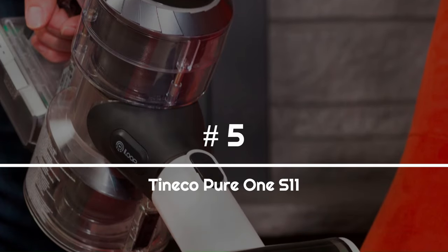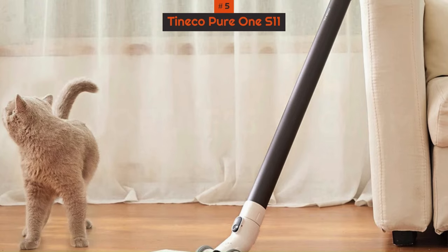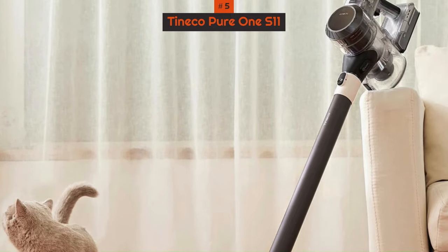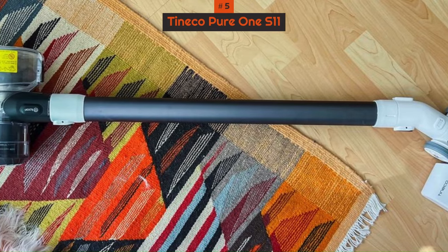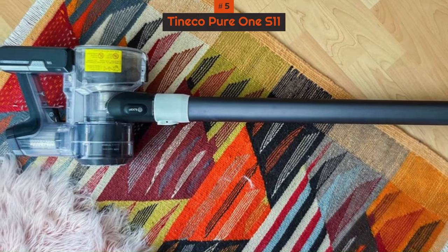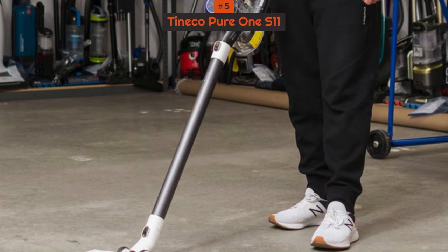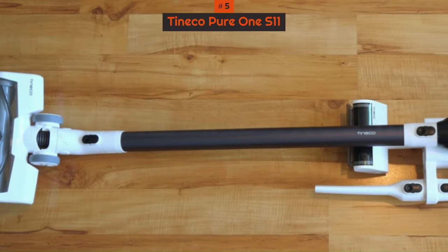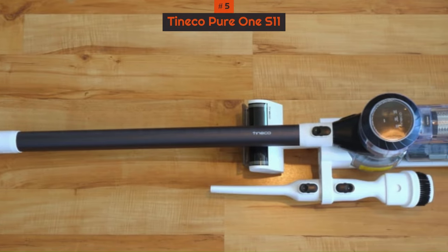Number 5: Tynico Pure One S11. The Tynico Cordless Vacuum Cleaner earns our endorsement for pet-friendly households, excelling in handling pet hair and litter tracking. Despite some drawbacks such as a relatively short battery life and a top-heavy design causing fatigue during use, its impressive suction capability effectively captures even the smallest litter particles. Notably quieter than many competitors at 60 decibels on average, the vacuum offers versatility in handheld mode, complemented by useful attachments like the 2-in-1 dusting brush and mini power brush for cleaning furniture.